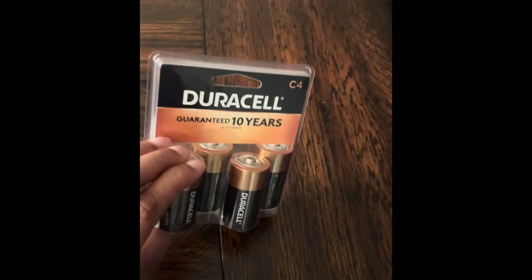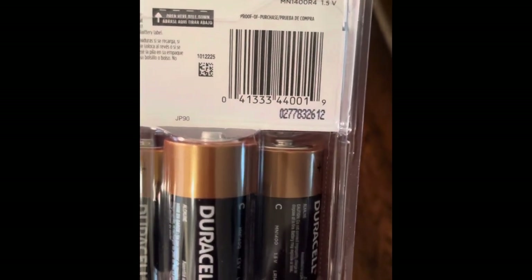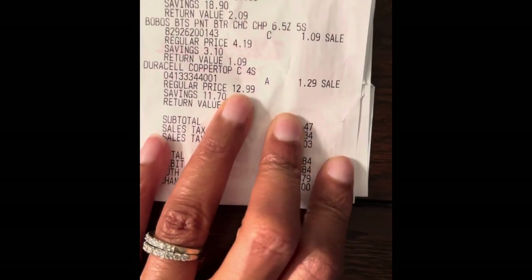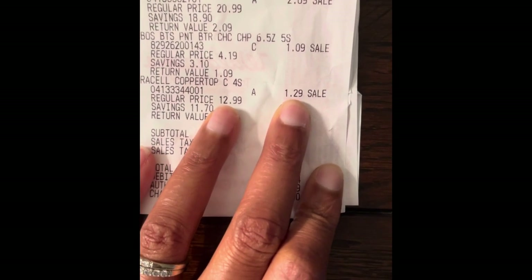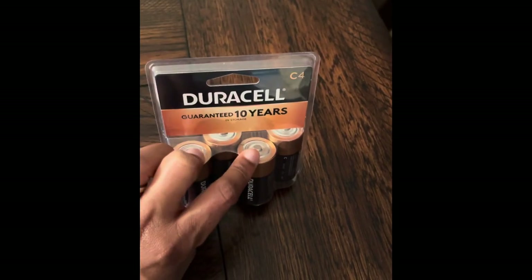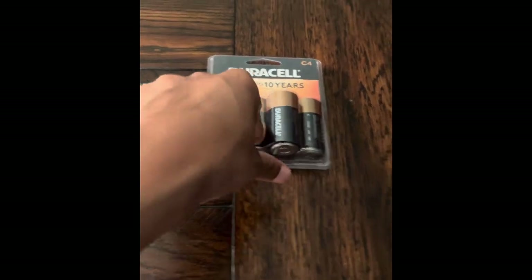Next, I have these Duracell batteries. First, the C4 — it comes with a total of four batteries. That's your barcode. The regular retail price was $12.99, but I was able to get them for $1.29, which is an awesome deal. I'm in Louisiana where it's hurricane season, and these can fit into some flashlights — something good to have on hand.